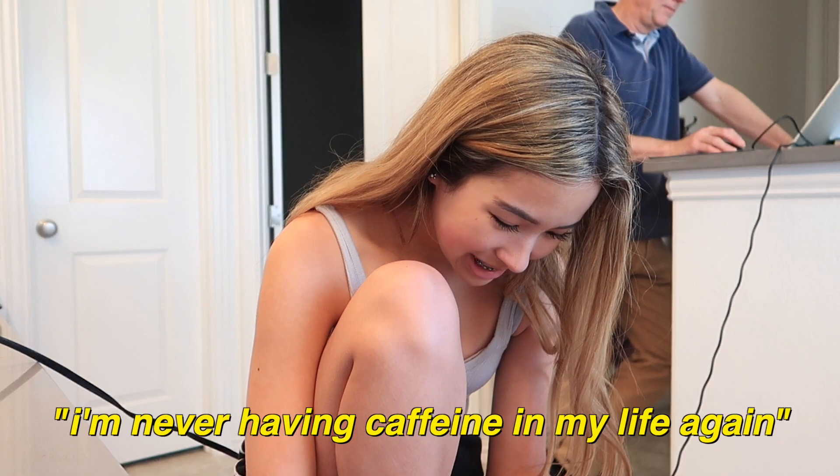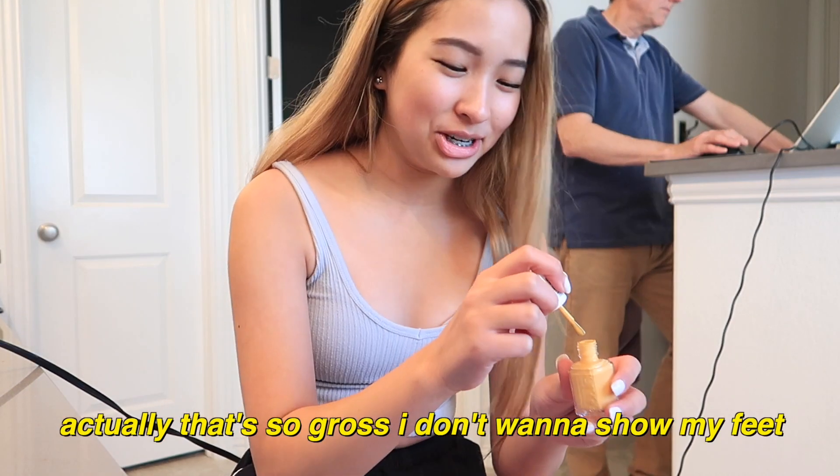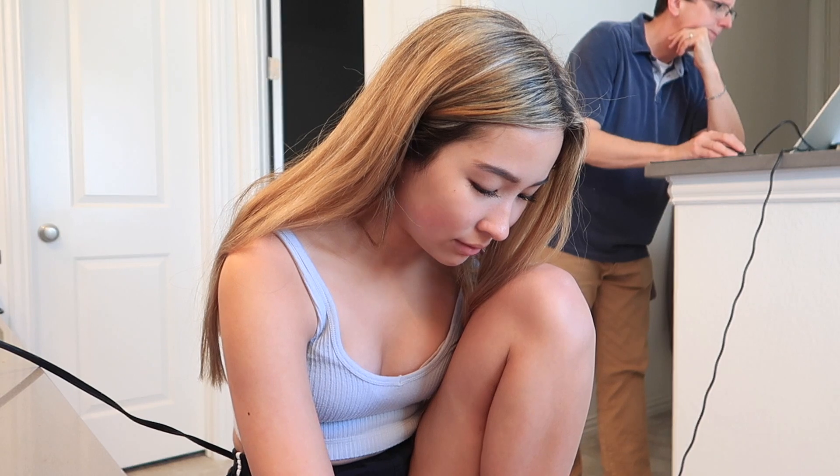I'm never having caffeine in my life again. How do I stub my toe like two minutes after painting? This is the color — it's super pretty, and especially because I have tan skin, I really like this color.